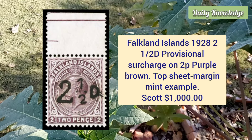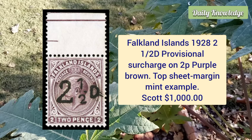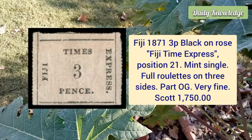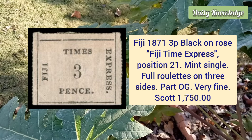Falkland Island, 1928, two and a half penny provisional surcharge on 2 penny purple brown, top sheet margin, mint example of this scarce stamp. Fiji, 1871, three penny black on rose, Fiji Times Express, position 21, mint single, full roulettes on three sides and part original gum.